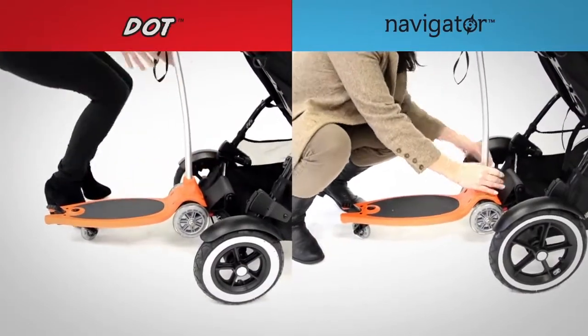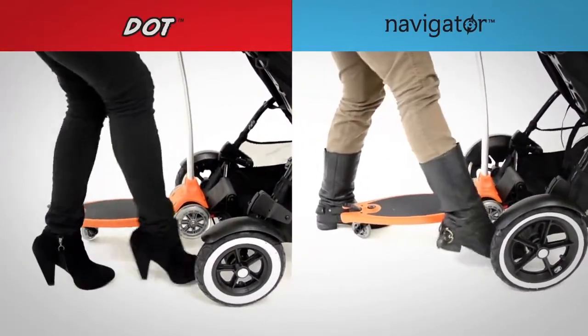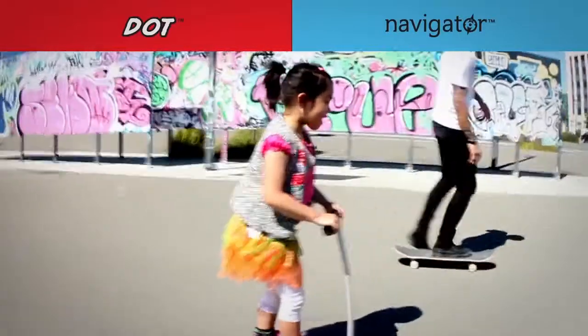For older children, Freerider connects as a stroller board and rides free as a scooter.